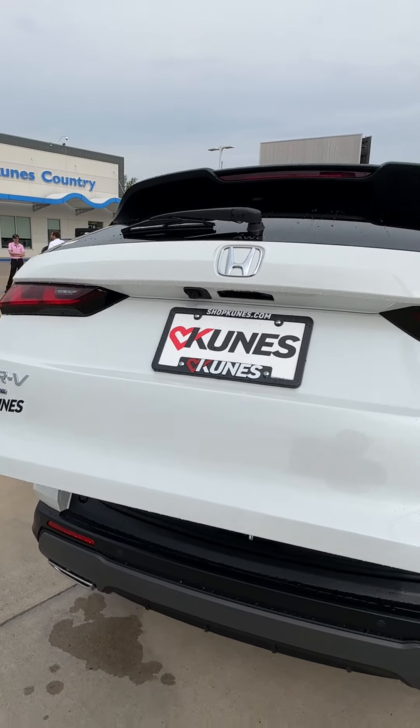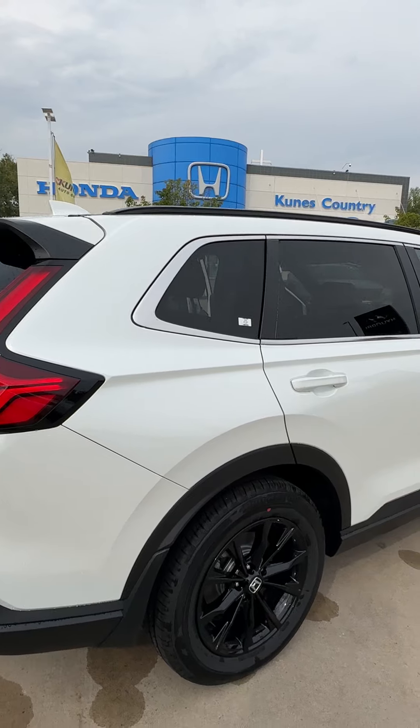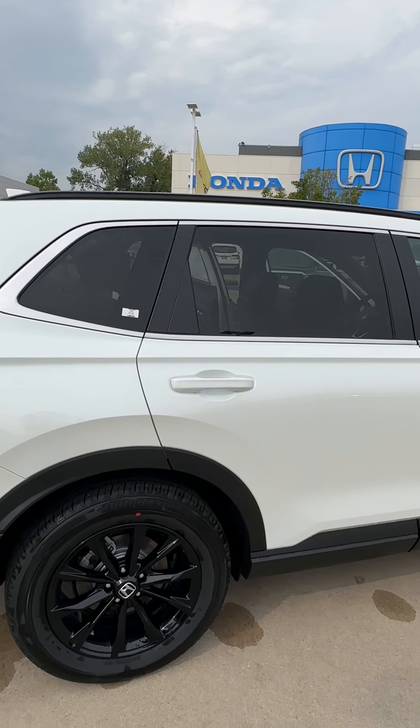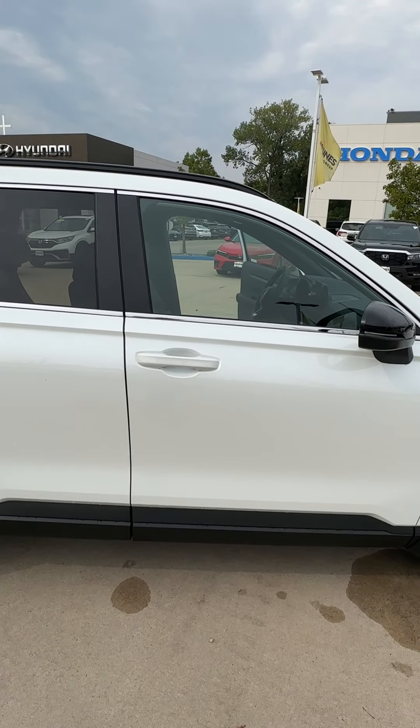Taking a look at it — I'm gonna hit the little button there — there is a power tailgate. And as you can see, this vehicle is available here at Kunis Honda of Quincy, 221 North 36th Street, Quincy, Illinois.